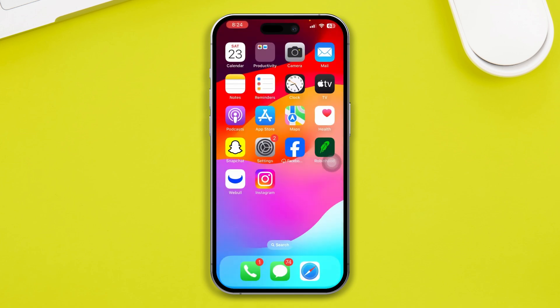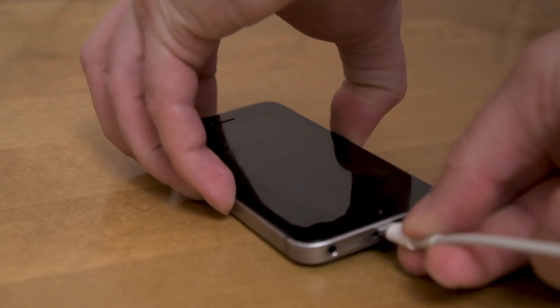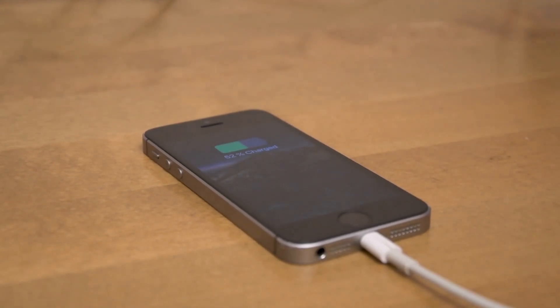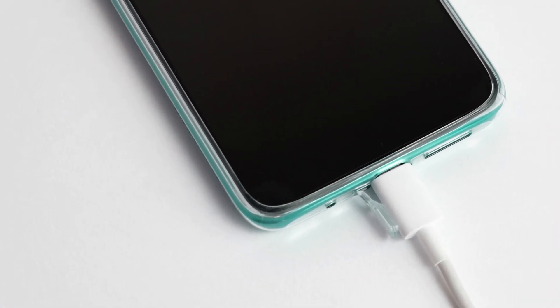If you still have slow charging issues, you have to take a look at some things. First, take a look at your adapter. Make sure your iPhone adapter is an 18-watt charger, so that it can charge pretty fast. If it's less than 18 watts, then change your adapter and bring an 18-watt or higher adapter, which can charge your iPhone pretty fast. Also make sure your adapter is actually working fine, as a faulty adapter can cause slow charging.